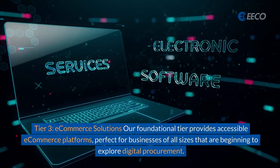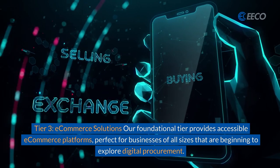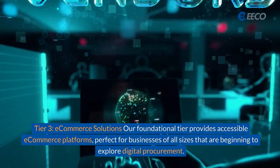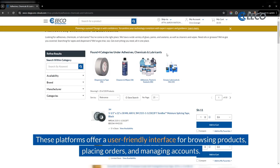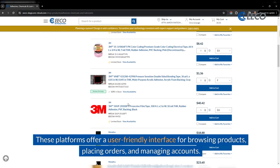Now to our third tier: e-commerce solutions. Our foundational tier provides accessible e-commerce platforms, perfect for businesses of all sizes that are beginning to explore digital procurement. These platforms offer a user-friendly interface for browsing products, placing orders, and managing accounts.